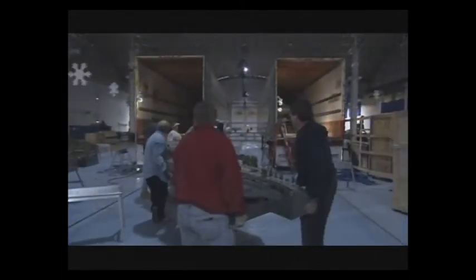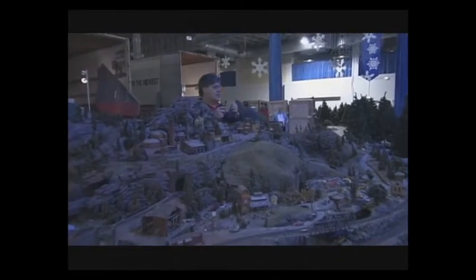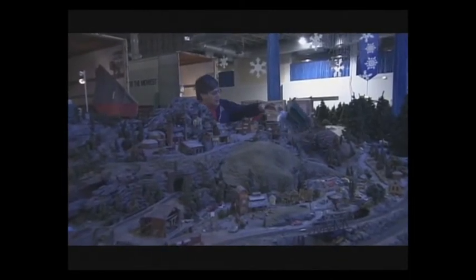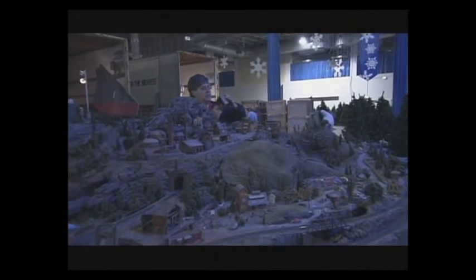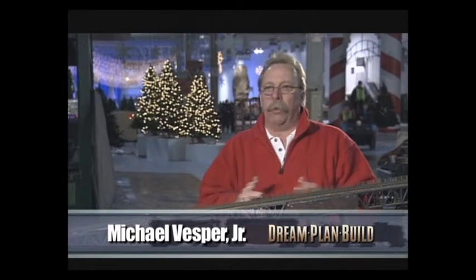A layout this big takes dedicated volunteers considerable time to construct. When not in use, the layout lives in two 53-foot semi-trailers, so each year setup becomes a challenge. When Clark Dunham sold the layout, he offered one piece of advice: find someone to run it who understands model railroading. Having been in the hobby for quite some time, the operators have been able to fix broken scenery, do track work repair, and rewire sections that have been damaged or worn out after extensive setup and teardown.